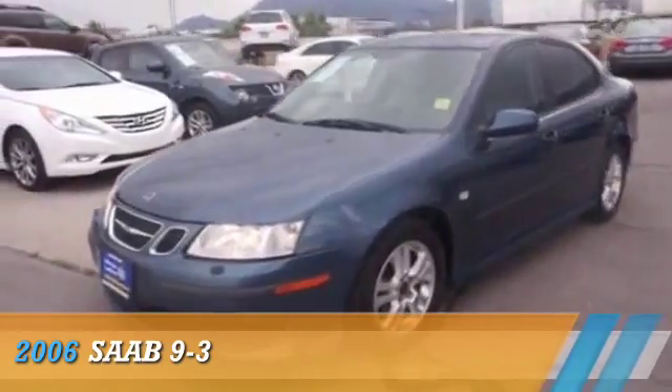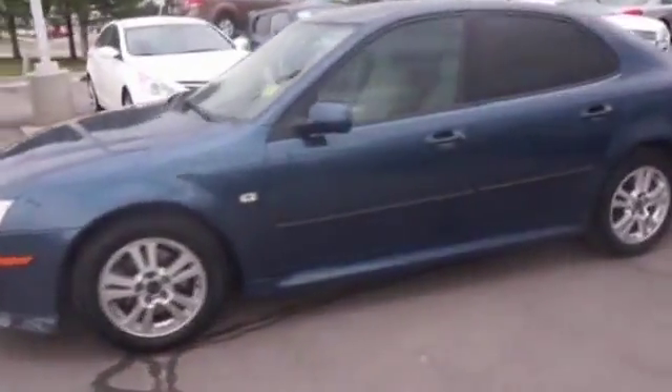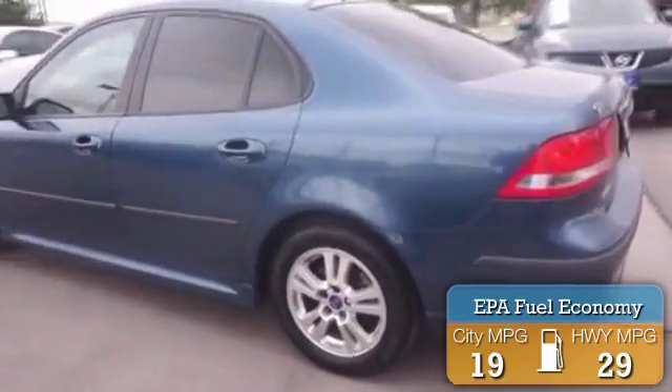Presenting the 2006 Saab 9-3, powered by a 2-liter 4-cylinder engine and an automatic transmission. Great fuel efficiency saves you money by requiring fewer trips to the gas station. The features include a power sunroof, alloy rims, and keyless entry.